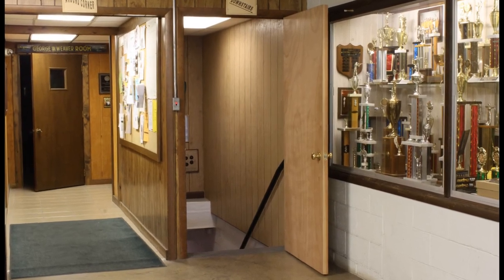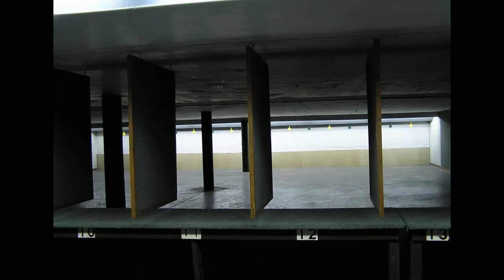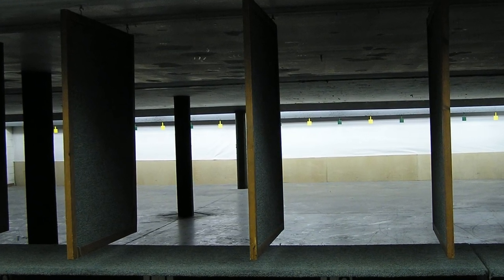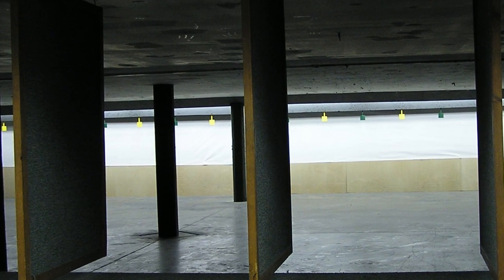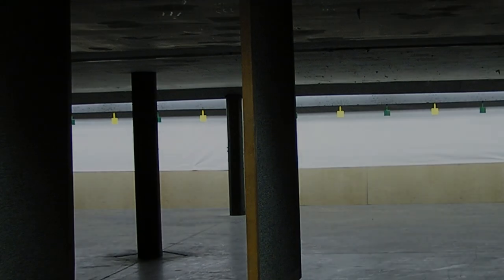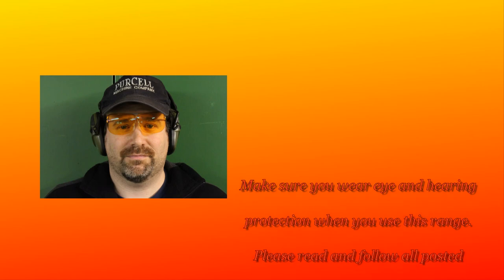To the right of the hallway, a set of stairs takes you down to the indoor handgun range. You will need to use your membership card to gain entry. Our indoor handgun range is second to none. The steel plate backstop is designed for handgun rounds. You should never fire any handgun on this range chambered for rifle rounds except rimfire. Make sure you wear eye protection and hearing protection when you use this range.